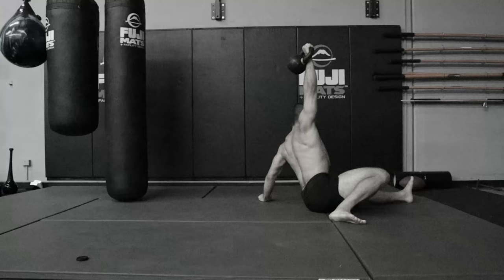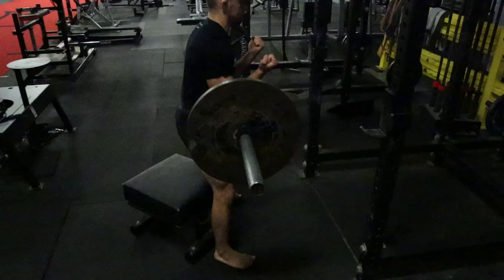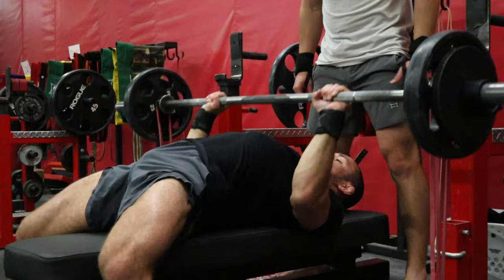Secondly, many Jiu-Jitsu athletes claim the Turkish getup is great for Jiu-Jitsu because it mimics movements like the technical standup — and that is true. However, if you want to get better at your technical standups, you can just practice them at Jiu-Jitsu and focus your time in the gym on more effective strength exercises. If you want to learn more about how you can get stronger to win more matches and get injured less, click on this video to learn about the three-day training split I've been using to help Jiu-Jitsu athletes across the world enhance their performance.